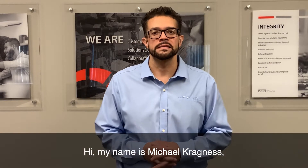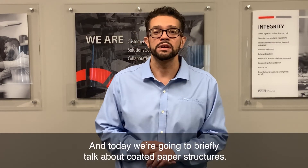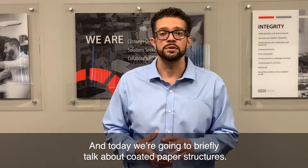Hi, my name is Michael Kragness, and I'm the permeation application specialist here at Ametek MoCon. And today, we're going to briefly talk about coated paper structures.